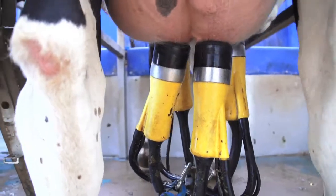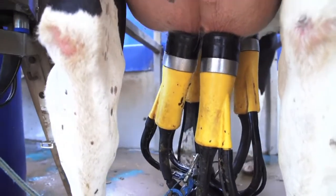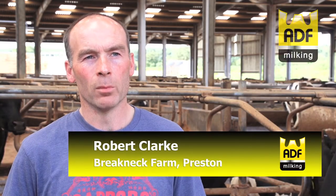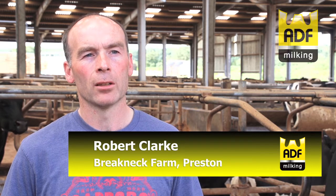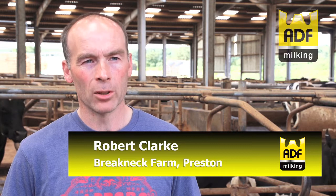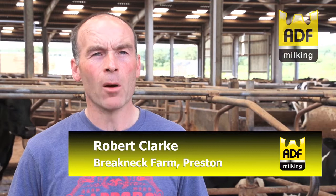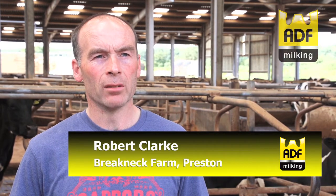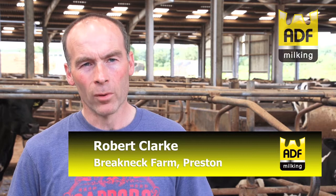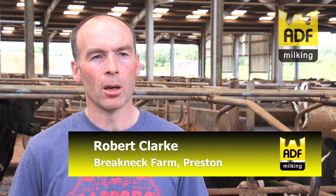I don't think there's one single benefit — I think it's a combination of things. It's made milking routines more consistent. We have different milkers in at different times of the week, but at least you know that that process is done the same each milking because it's automated. And I think combined with the improvement in udder health, the teat condition, and overall cow health, the combination of all those things is what ADF has helped us to achieve.